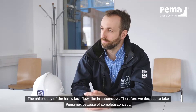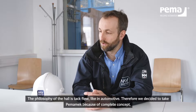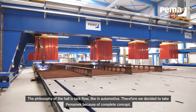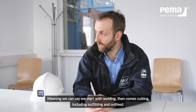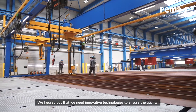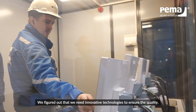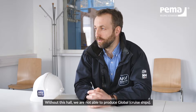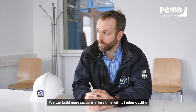The philosophy of the hall is a tuck flow, like automotive, and therefore we decided to go with PEMAR because the concept was pretty close to what we envisioned. It means we start with a plate, then welding, then cutting, including outfitting. We figured out that we need innovative technologies to ensure the quality. Without this hall we would not be able to produce at this scale — we can build more sections in less time with higher quality.